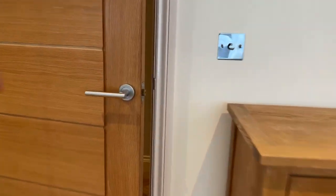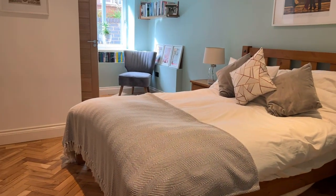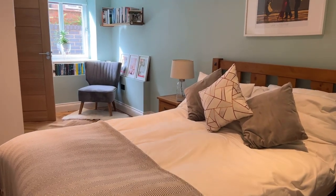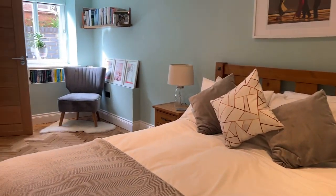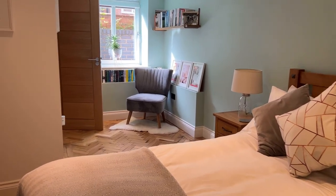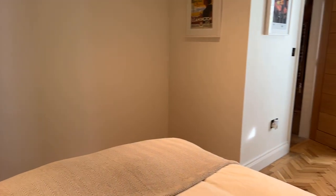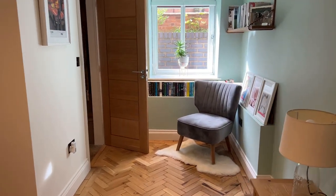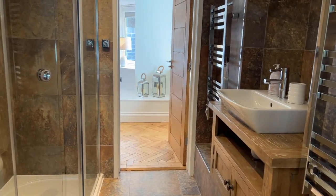Heading into bedroom three — another great-sized double bedroom with a full-size double bed and the wonderful parquet floor throughout. There is integrated display shelving next to the double glazed window, and the door at the far end leads through into that Jack and Jill shower room. It really is a lovely room with views out to the side. Panning through, you can see the connection back to the Jack and Jill shower room.